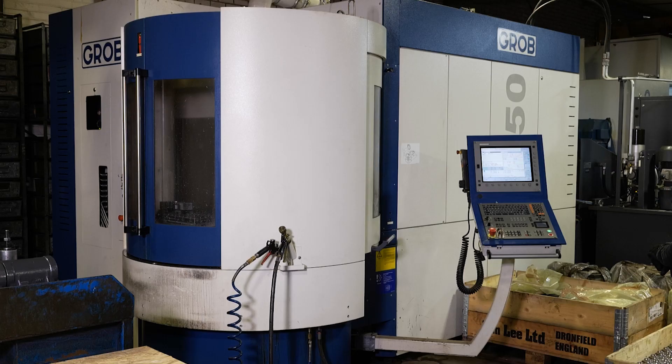On the whole, it's been all positive. It was a big decision to make that investment, to go for a machine like the Grob, although it was offered at a very competitive price. It's opened up doors — we've picked up some new work, additional work from existing customers. So yeah, in the main, it's been very positive.